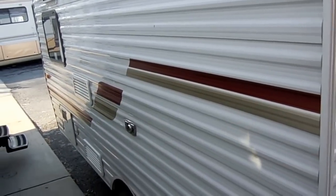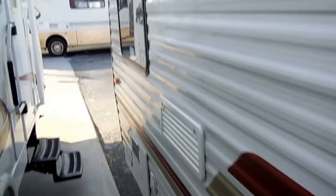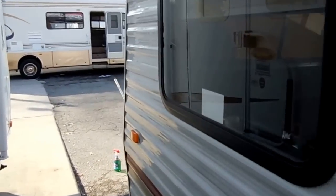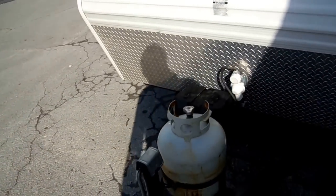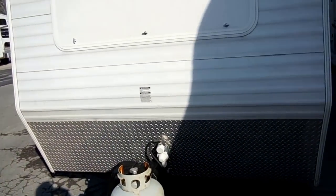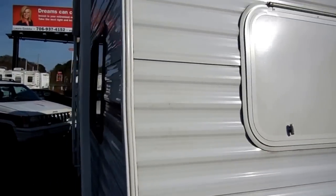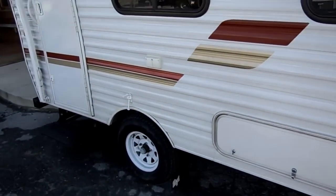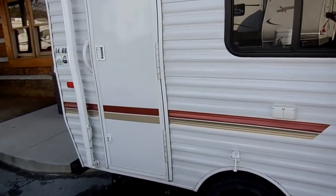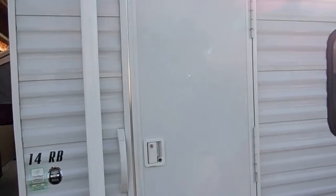It's got stabilizer jacks, water heater, furnace, air conditioner — all the amenities that you expect from StarCraft. LP bottle on the front, new deep cycle battery, diamond shield striping and finish looks great. Got an awning, tires look like new — just a nice and clean little camper. At only 2,200 pounds, you can tow it with almost anything with a trailer hitch.